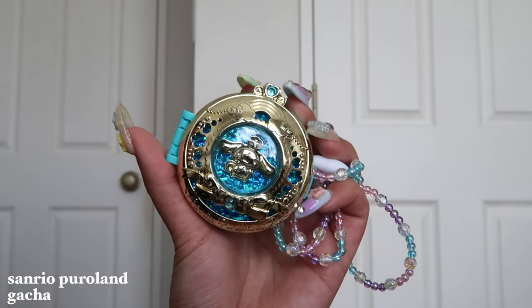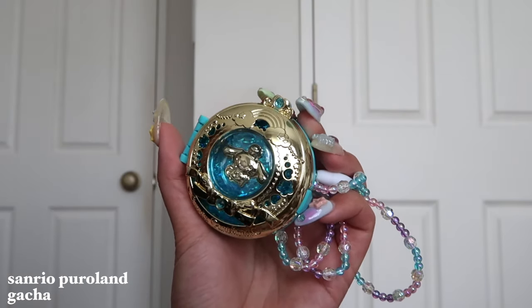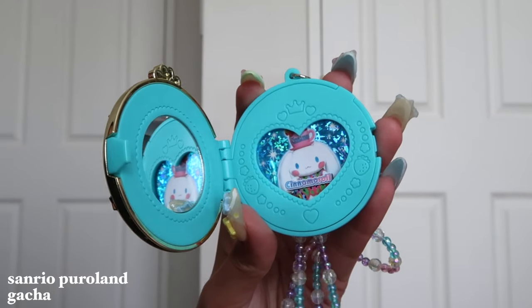This one is very exclusive to Sanrio Puroland — it was at one of the gachas and you can only get this gacha at Sanrio Puroland. I just thought it was so cute, like this beaded necklace giving Sailor Moon vibes. And then when you open it up there is a mirror inside with a photo inside, but you could exchange the photo out very easily. I just thought it was so cute, and anything exclusive — when you tell me it's exclusive I'm like... I have a thing with FOMO, seriously.